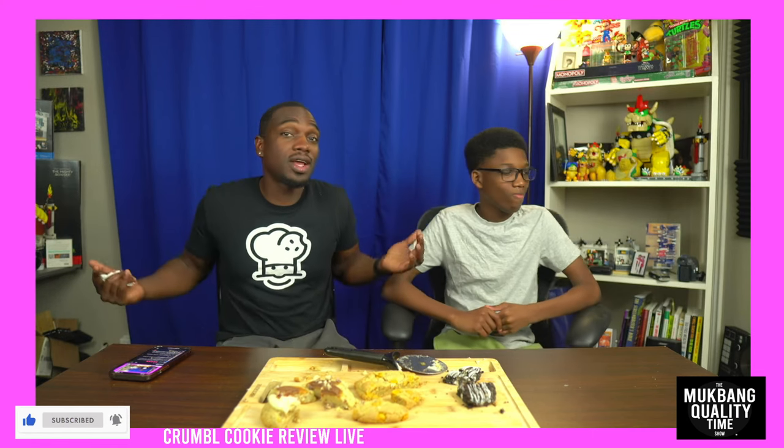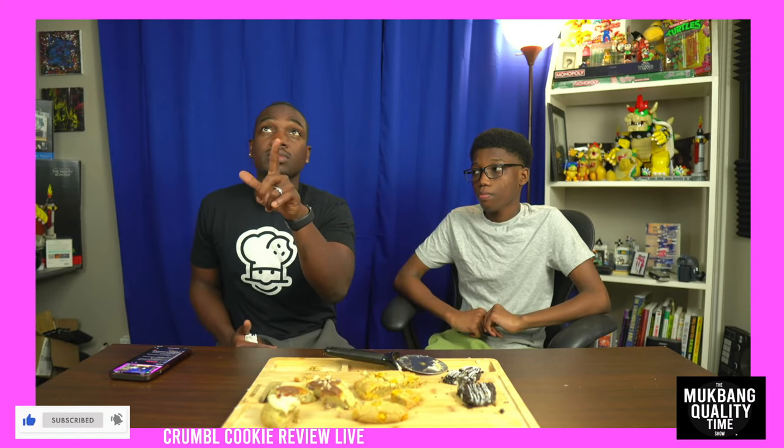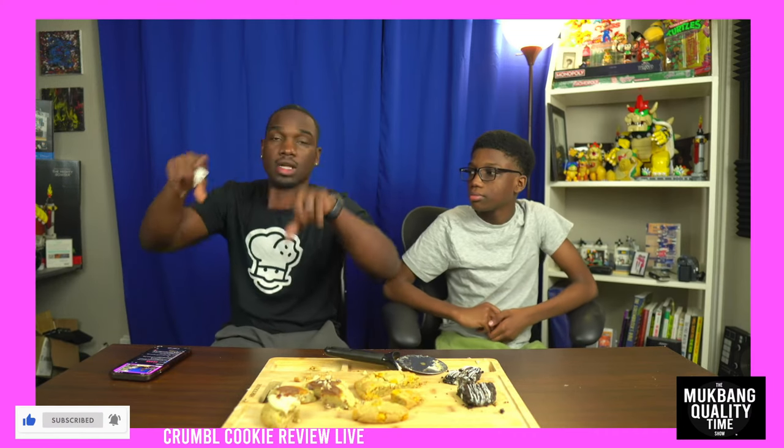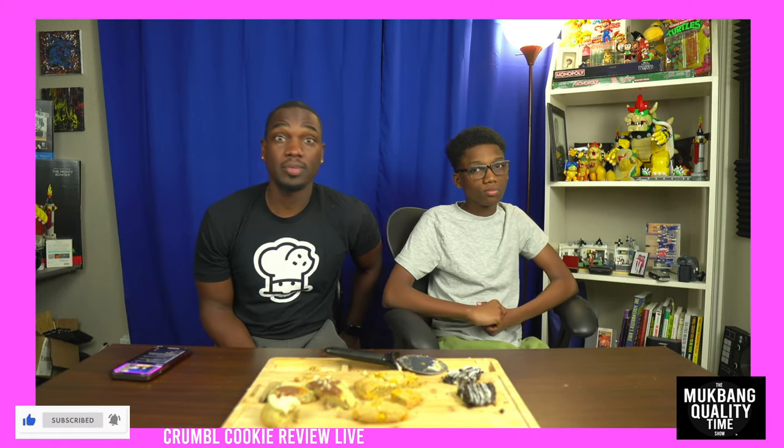Thanks for joining us for this episode of Mukbang Quality Time slash Crumble review. Whenever they come out with another new cookie, you'll see us. Next review I've got coming up is the Culver's pepper something burger — it was delicious. Check out the review. If you're not getting notifications, hit the subscribe button and then hit the bell so it alerts you. Thanks for joining us — hope you guys have a good day at work, and remember: even if you hate going to work, it's money and you need it to live. See you guys later, bye.